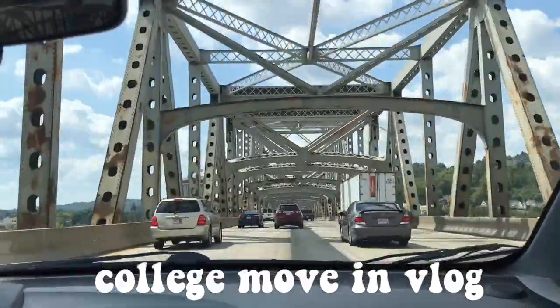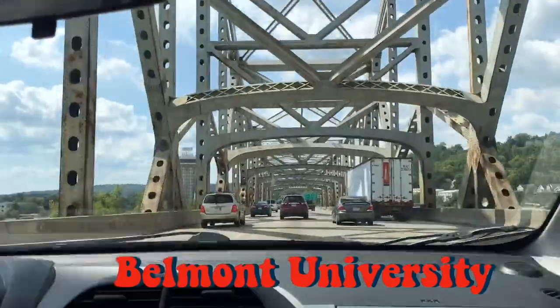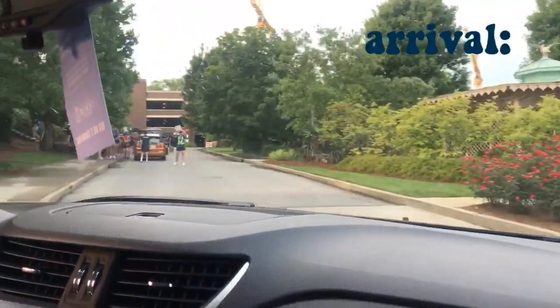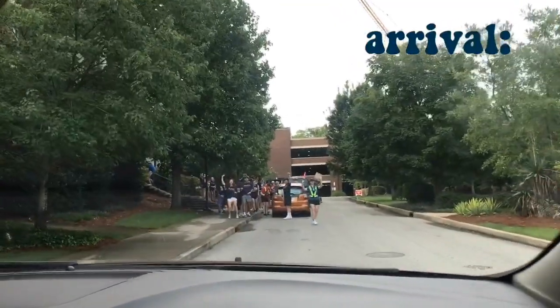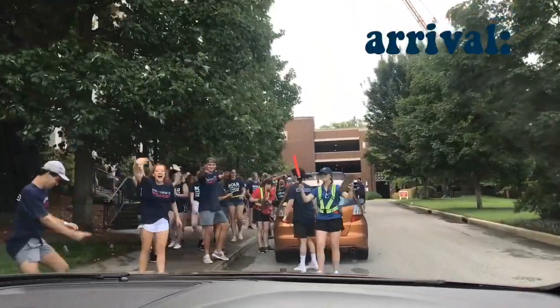Hey guys, welcome back to my channel. Today I have my college move-in vlog and room tour for Belmont University. So let's get started. This is what it looked like when we arrived — it was so cool, they were all just yelling and screaming and welcoming us, and then they helped us unload our car.